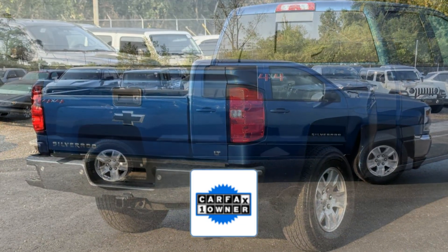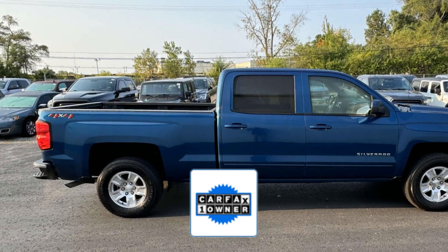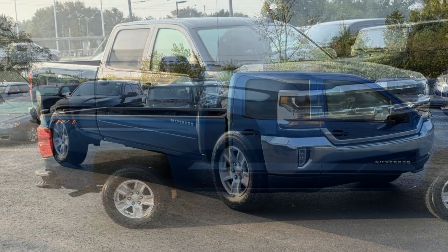As a Carfax one-owner vehicle, enjoy extra advantages such as having less normal wear and tear. Visit us to take home the car of your dreams.